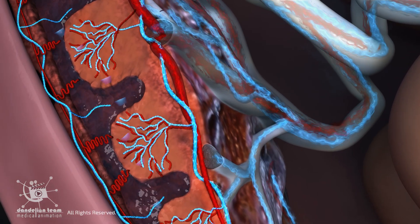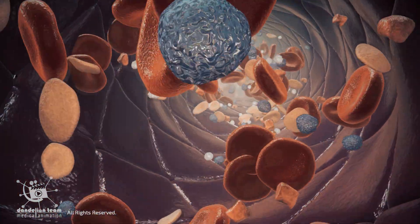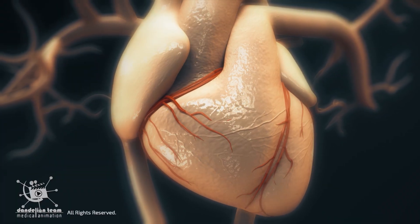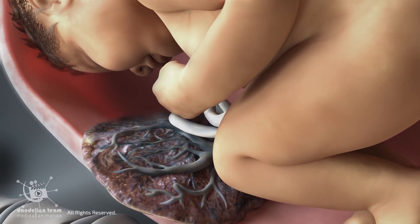To support these demands, the placenta signals the body to increase blood volume by nearly 50%. The mother's heart responds by pumping harder, raising her cardiac output.